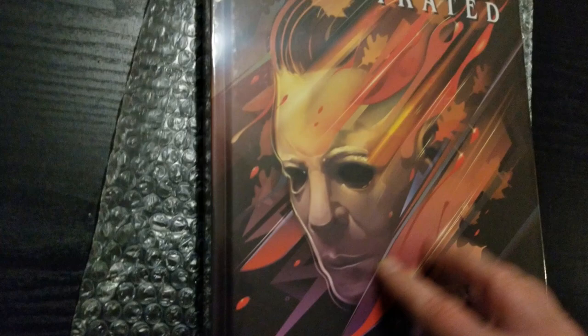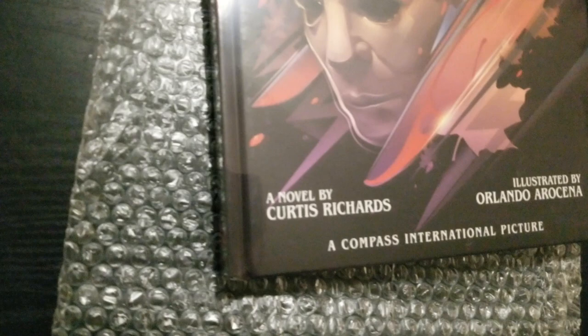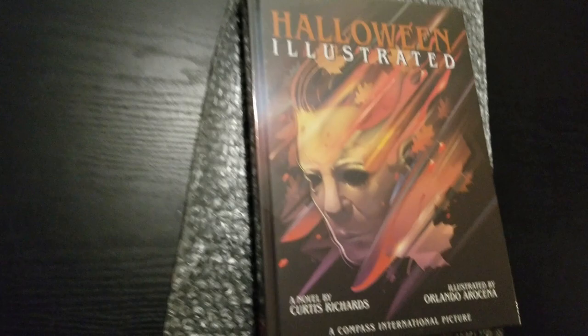The original novelization by Curtis Richards, reprinted here — it's been out of print for decades. I've never read it; I've never owned the novelization from the original film. And now I look forward to reading and devouring it.